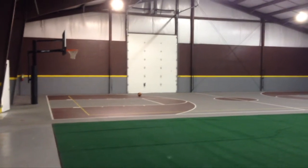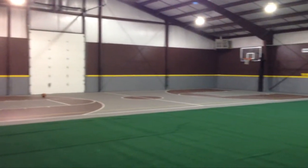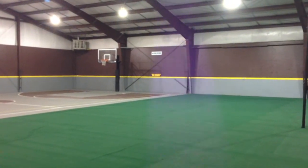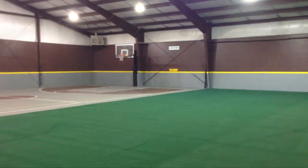For more information on the specifics of this property and what it has to offer, contact Noah Von Borstel or Cindy Kimball with John L. Scott Real Estate in Redmond, Oregon. Thank you.